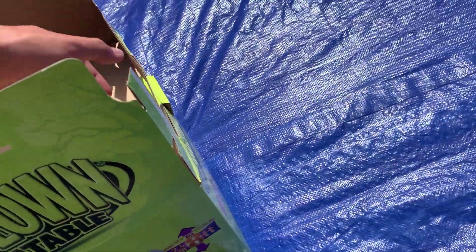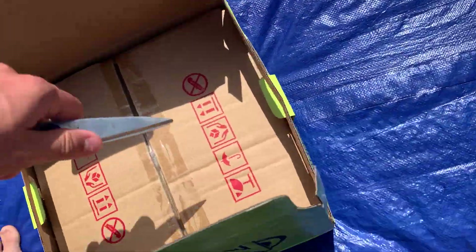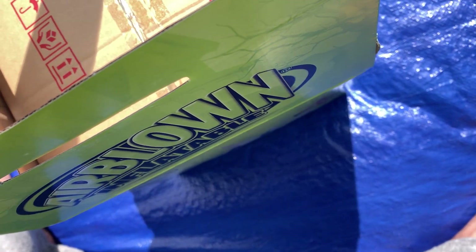We're gonna go ahead and take this out of the box real quick. This is what I've wanted for a very long time and I just haven't gotten around to buying it, but I had some extra money so I was like, you know what, what the hell. I'm gonna go ahead and open it — am I even cutting the tape? The way they had this taped up was a little hard to get undone.